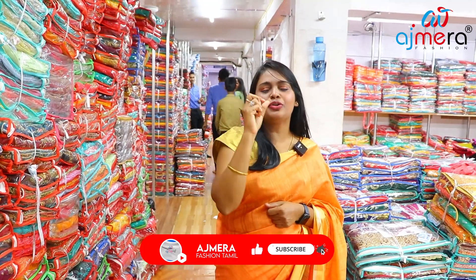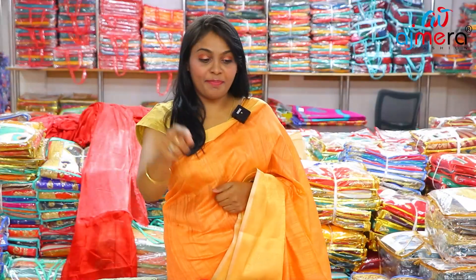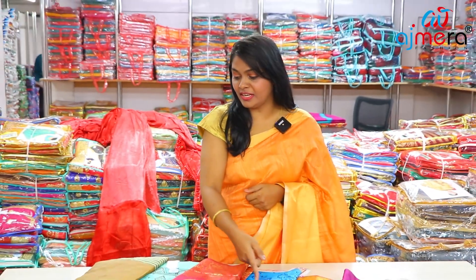Hi friends, I am Rani Subraman and welcome back to Ajmera Fashions. In the Katapura collections, they are very cheap and best. They have great weightless sarees. You can see these beautiful and colorful options.